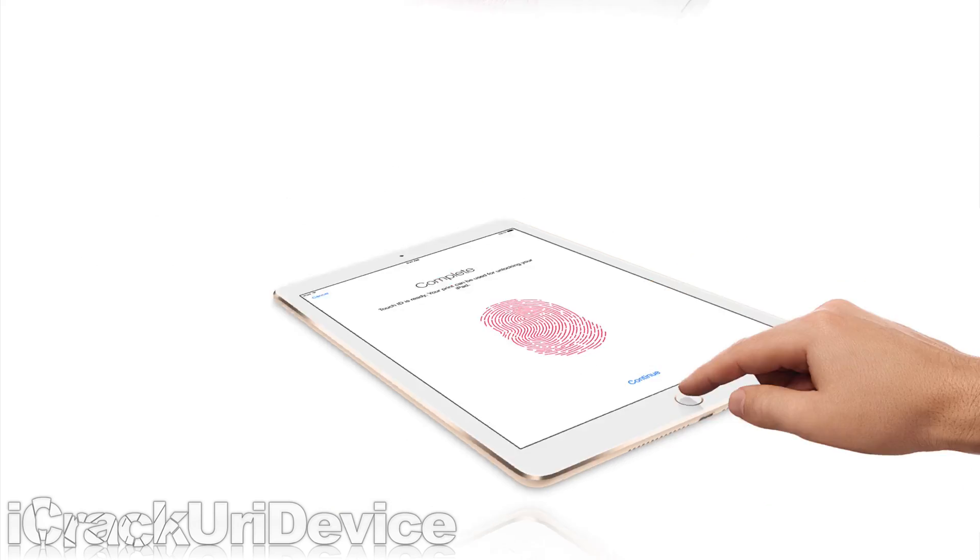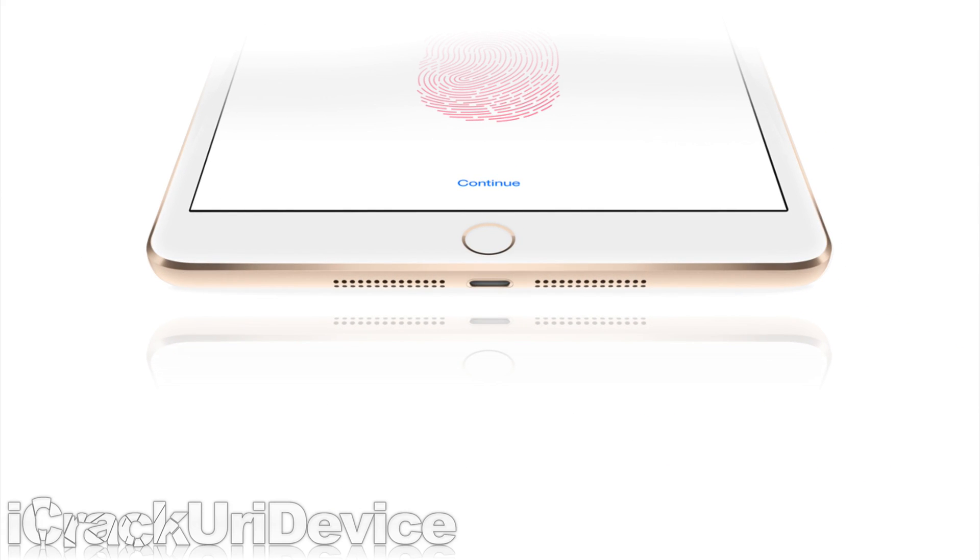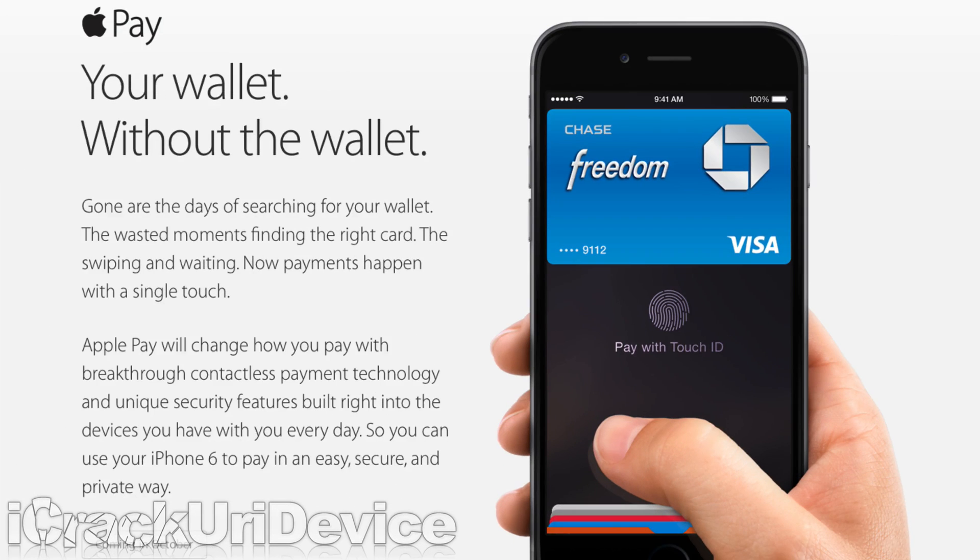Also thanks to Touch ID, the iPads can enjoy online and app-integrated Apple Pay. Purchases with the service in retail stores using NFC technology will remain exclusive to the iPhone 6 and 6 Plus, however.